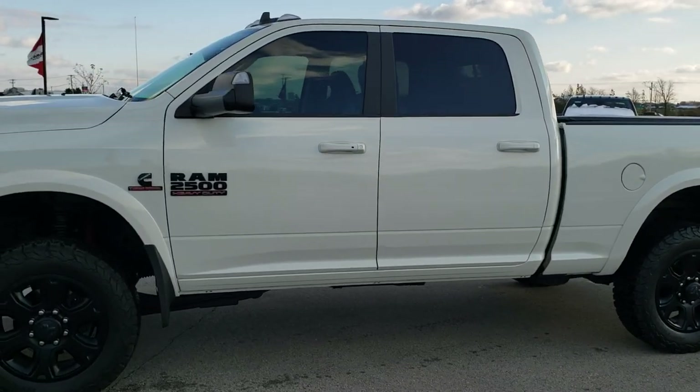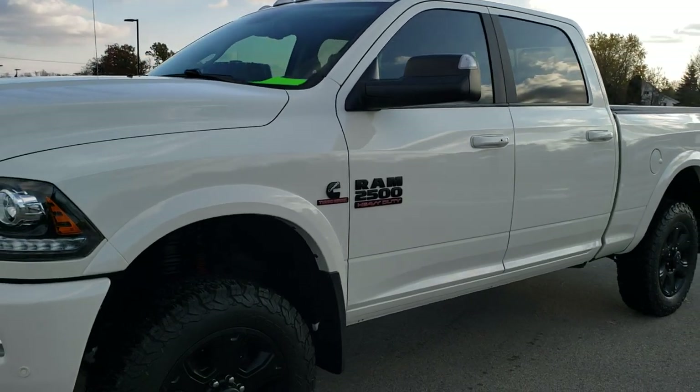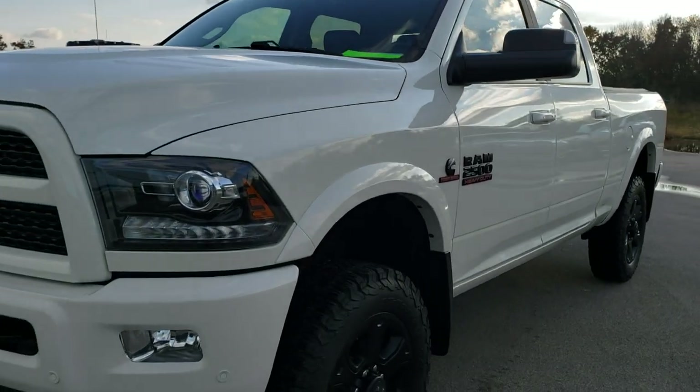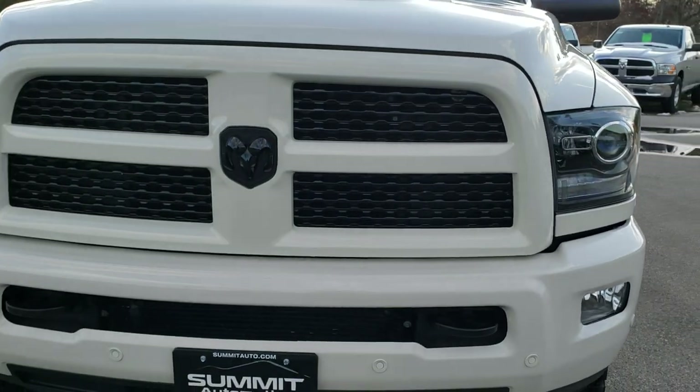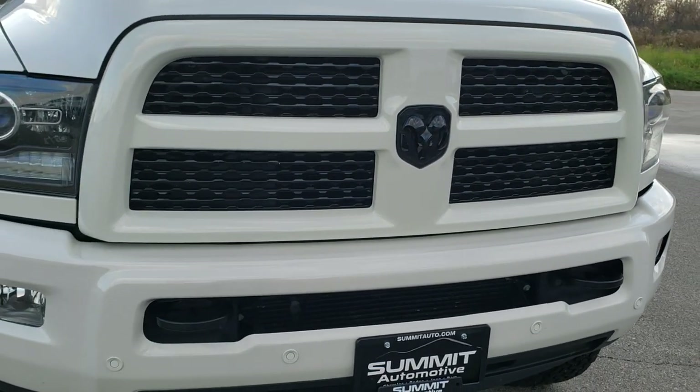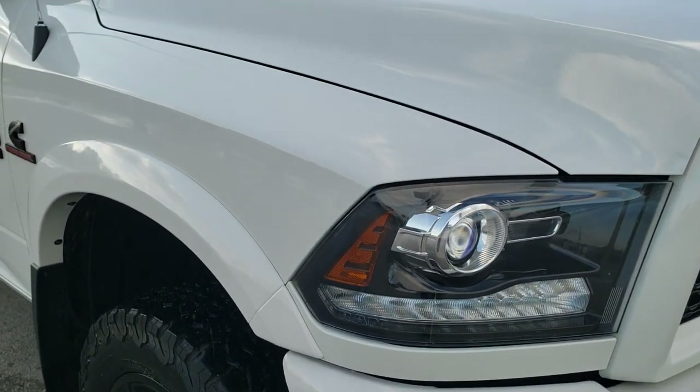This is stock number 10387. We are here at Summit Automotive in Fond du Lac, Wisconsin, your new and used heavy duty truck and Ram headquarters. Today we are checking out this super clean 2017 Ram 2500 Crew Cab Short Box Laramie Sport.